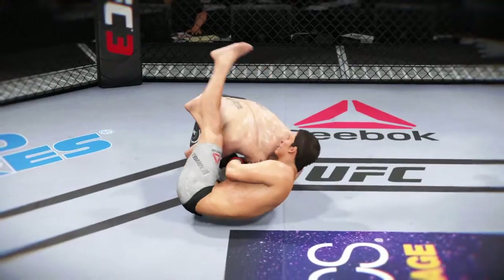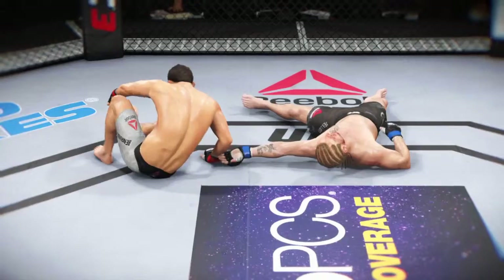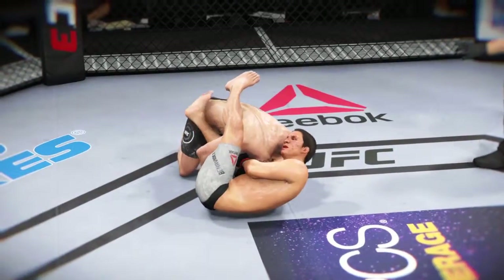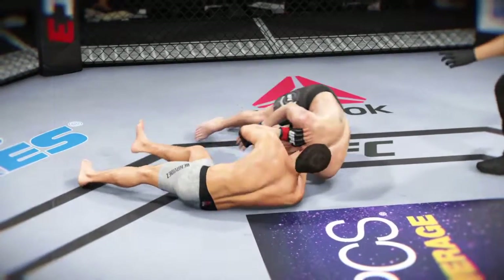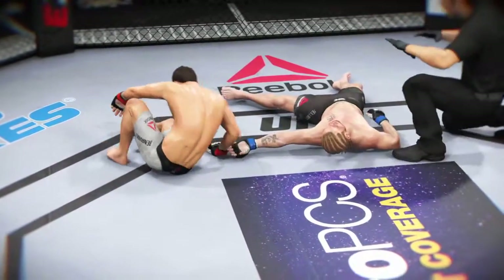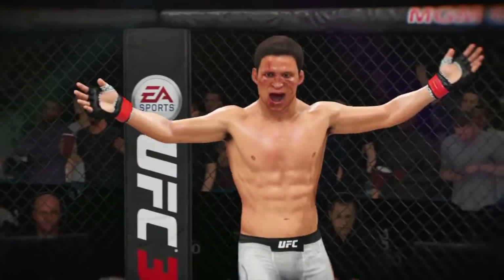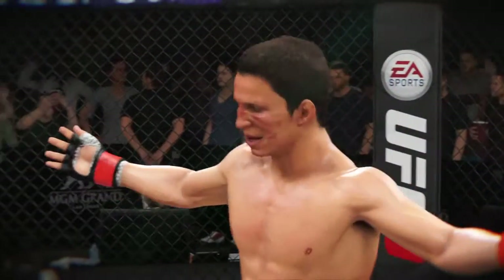A beautiful setup and even better technique to get the finish and put him out cold. Let's see it one more time. Got the arm in deep under the neck, locked in tight — and it's over before he even gets a chance to tap. So there he is, your winner by submission tonight. And that is how you put the rest of the division on notice. A huge result for him here tonight.